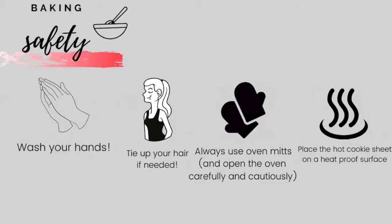Let's talk about baking safety! Always wash your hands when you're cooking or baking. If you need to tie up your hair, tie it up no matter how long or short — if it's in your face, we don't want it there. Always use oven mitts when you're opening the oven and make sure you're paying attention to what you're doing — you don't want to burn yourself on the door. And finally, place the hot cookie sheet on a heat-proof surface, so don't put it on plastic. A lot of tiles can crack, glass definitely cracks — I like to put it on the stove, that is for sure a heat-proof surface.